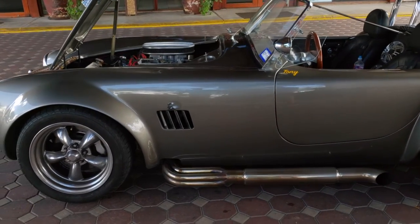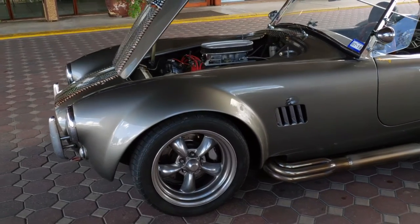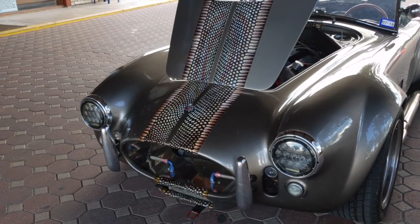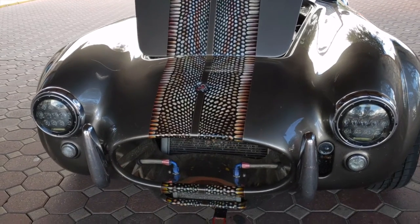It's extremely dirty now because we just got done with about 600 miles around the hill country outside of Kerrville over the last two days. We ended up collecting quite a few butterflies. But what you're looking at is a car that was built in 2006.